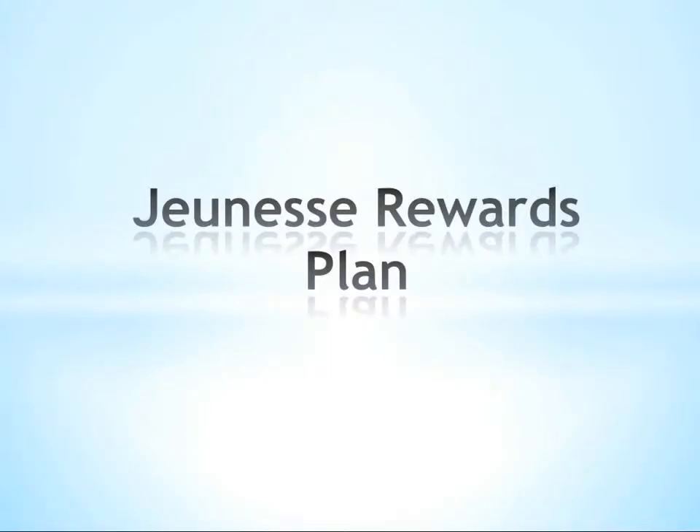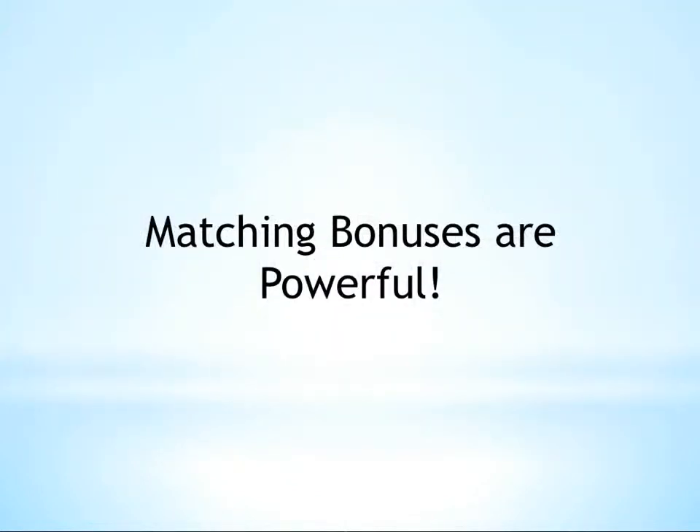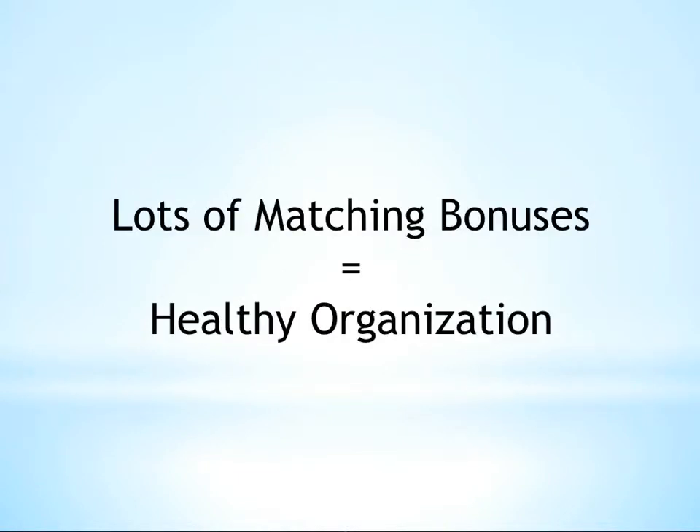Hi, and welcome to the Compensation Plan training series for Jeunesse Global Bonuses. Matching bonuses are a powerful component of the Jeunesse Compensation Plan, and in many cases can serve as an indicator of the overall success and health of an organization.